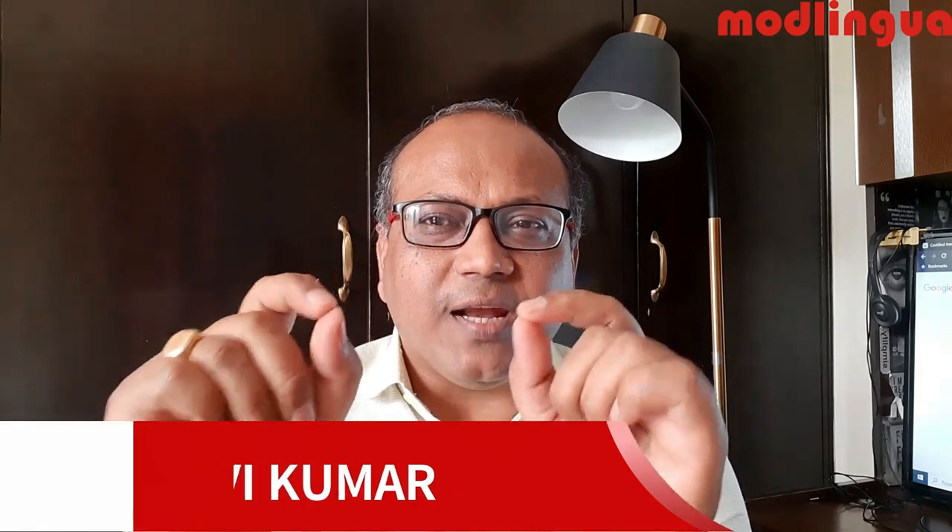Hello friends, are you planning to go abroad and the embassy has given you a certain list of documents to be produced with due translation by a certified translator? Then this video is important for you because I'm going to give you five things in this video which will be of great help to you.